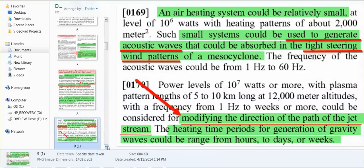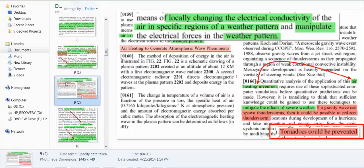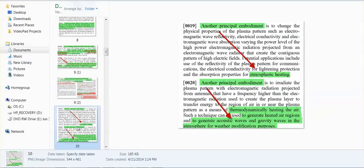They can modify the direction of the jet stream, create or prevent tornadoes. They can generate heated air regions and generate acoustic waves and gravity waves in the atmosphere for weather modification purposes.